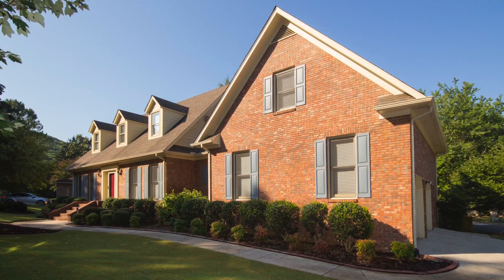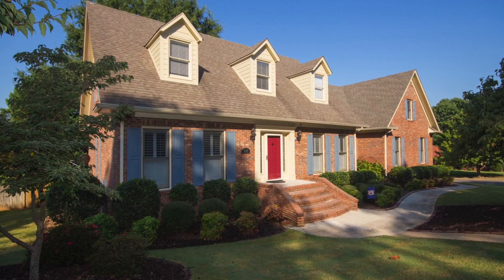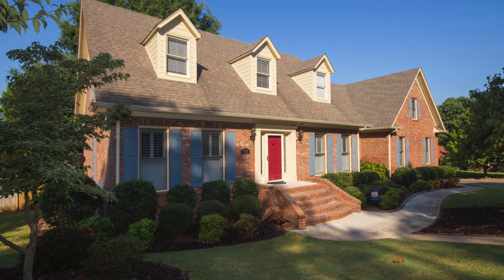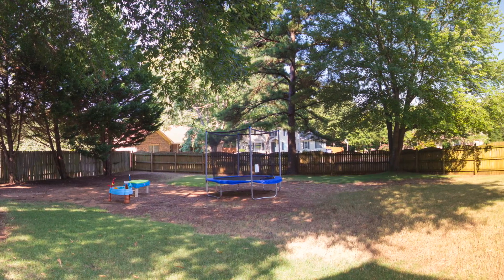Nestled on a corner lot just a short distance from the tranquil Blevins Gap Preserve is where you'll find this completely remodeled all-brick three bedroom executive home with a privacy fenced backyard.